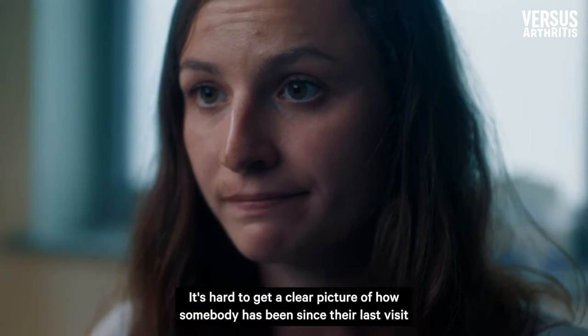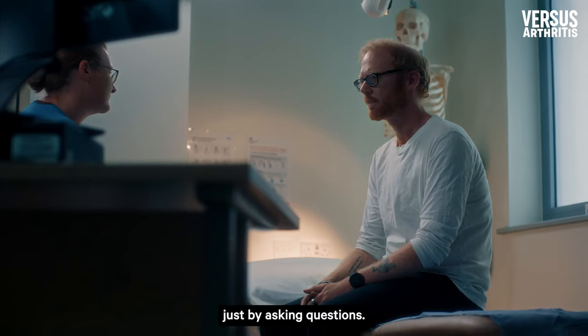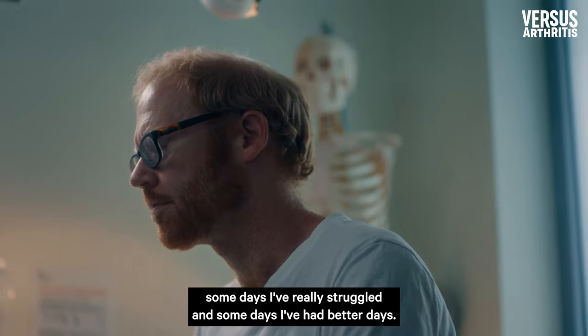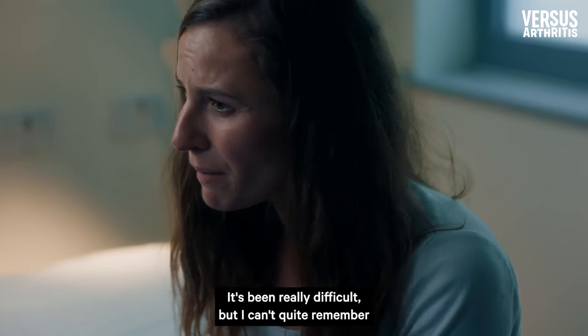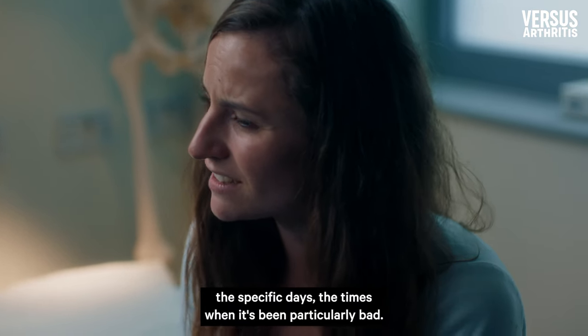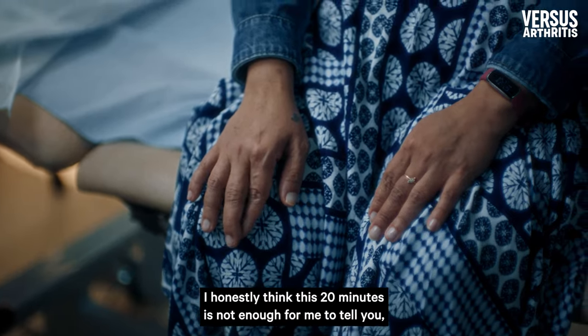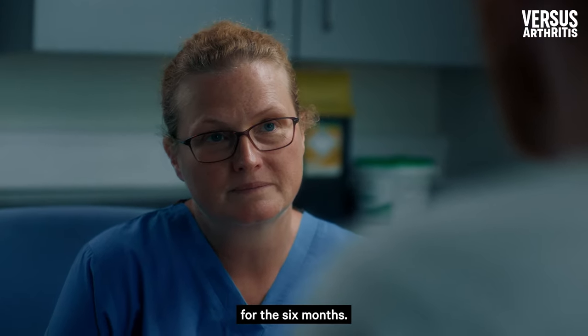It's hard to get a clear picture of how somebody has been since their last visit just by asking questions. It's really hard to say because it's just been all over the place — some days I've really struggled and some days I've had better days. It's been really difficult but I can't quite remember the specific days, the times when it's been particularly bad. I honestly think this 20 minutes is not enough for me to explain everything I've been going through for the six months.